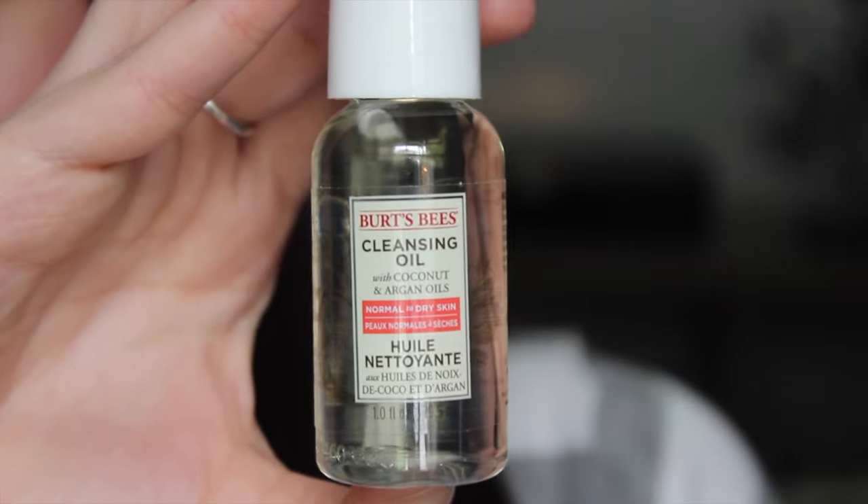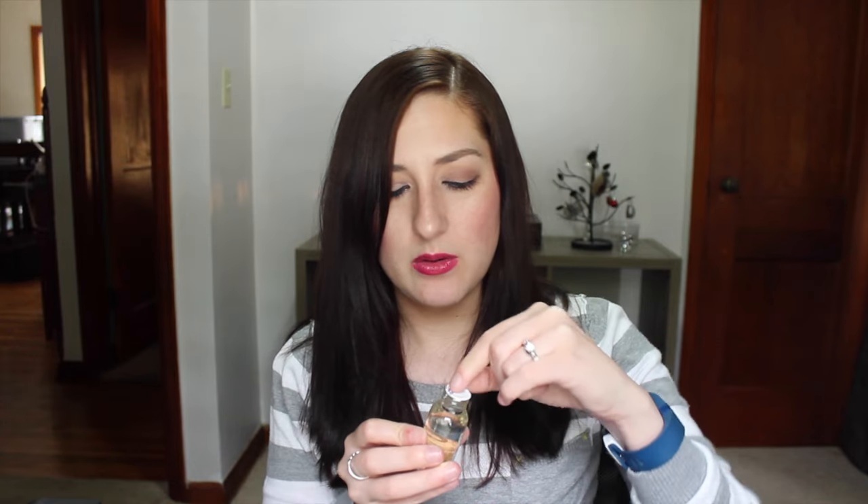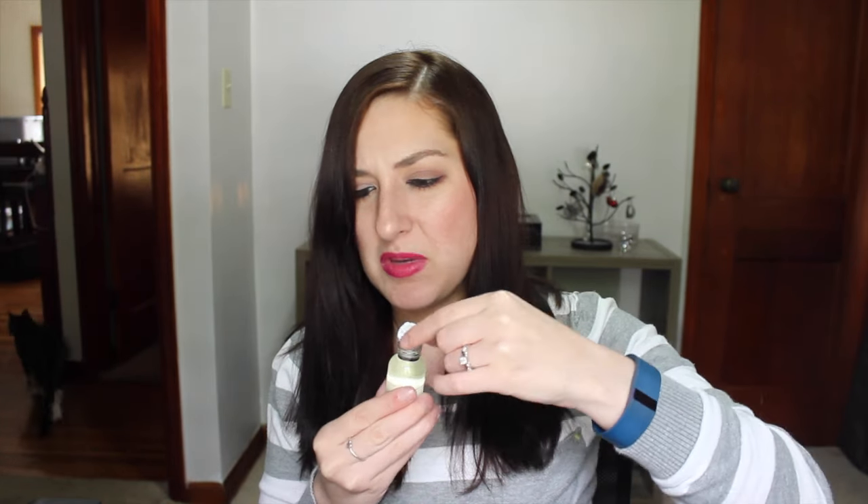Next I have the Burt's Bees Cleansing Oil with Coconut and Argan Oils for normal to dry skin. My skin isn't necessarily normal to dry, but I like cleansing oils — I'm always intrigued by them. It smells interesting, not bad, just fine. It's got a nice little pump top so I don't have to open and close it every time, which is good.